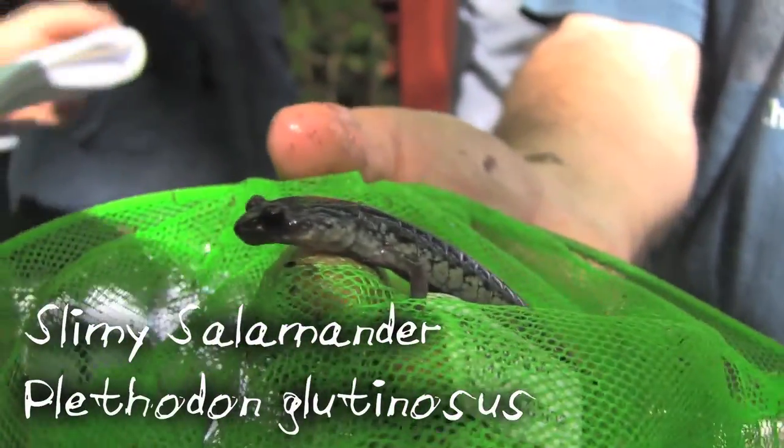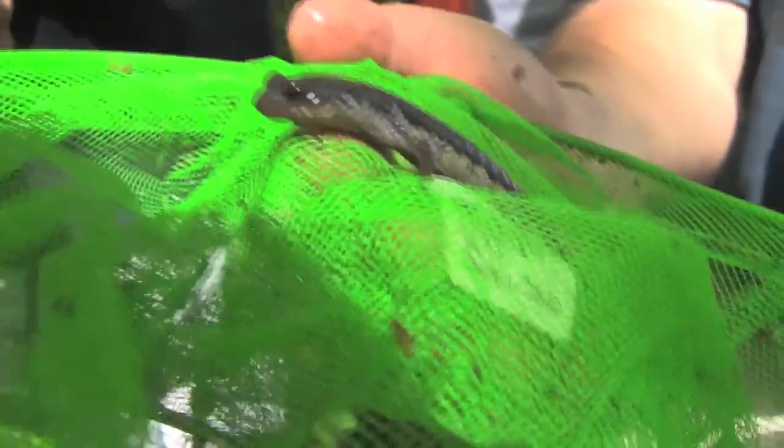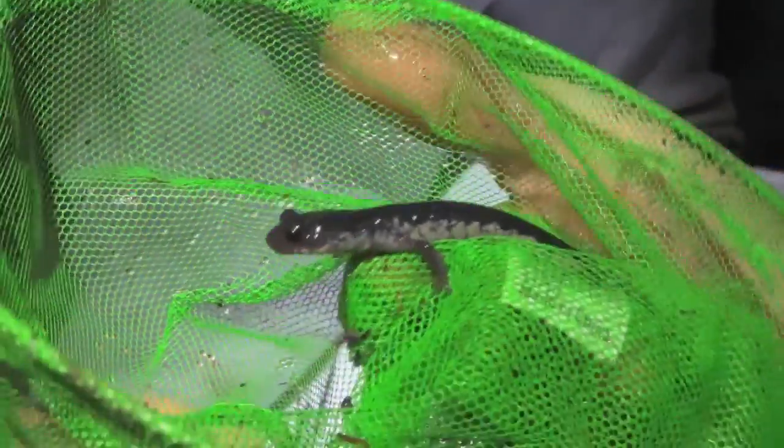Slimy salamanders secrete a sticky substance which inhibits would-be predators and is very difficult to remove. This salamander has no aquatic larval phase. Eggs hatch directly into tiny versions of the adult. Thus, this is a completely terrestrial animal.